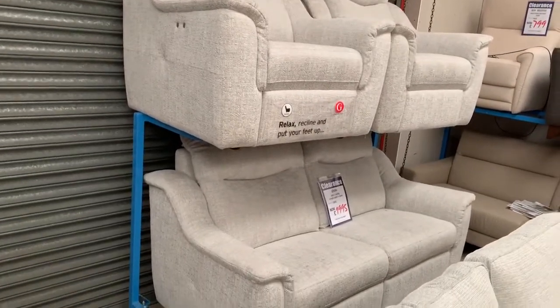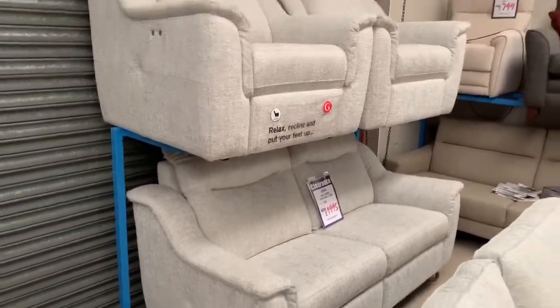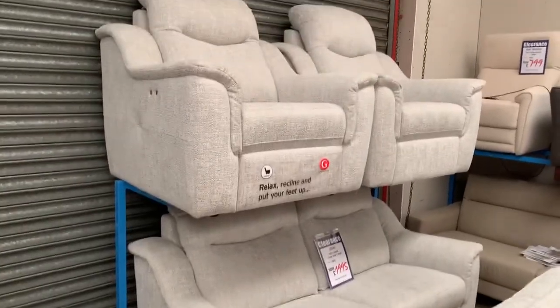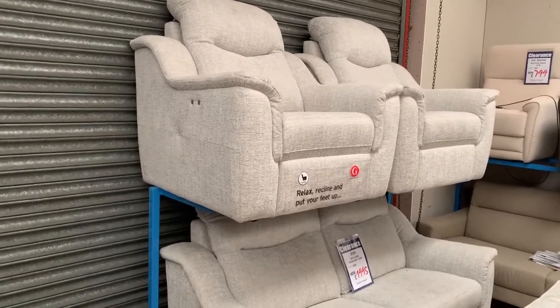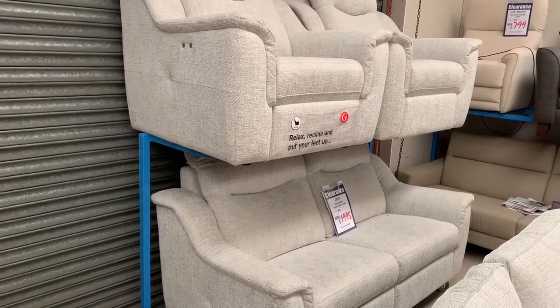It's available for immediate free nationwide delivery and it's reduced down from £3,805 to £1,995 — and that's your three-seater sofa, chair, and power recliner chair, all with your full G Plan warranty as well folks. If you'd like to give us a call, it's 0115 930 6567.